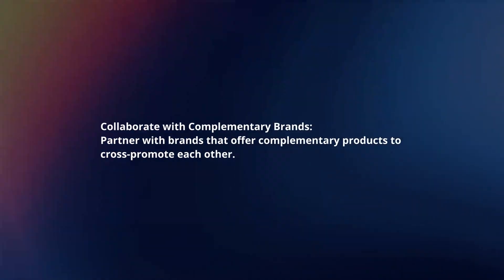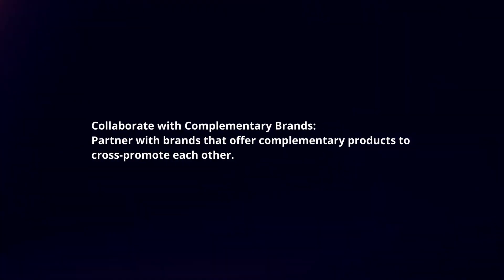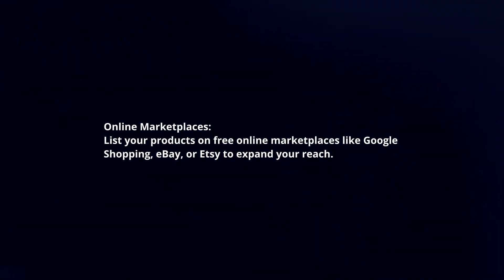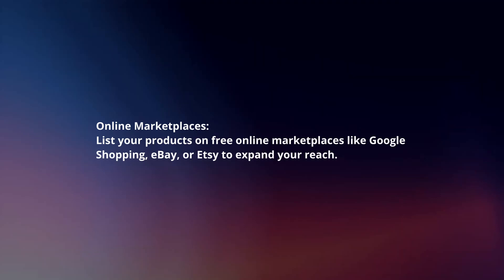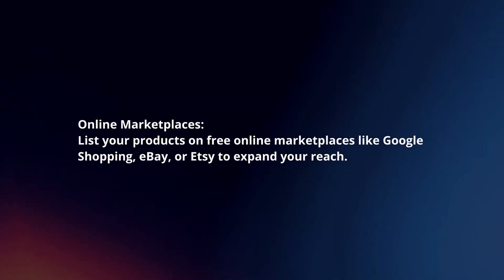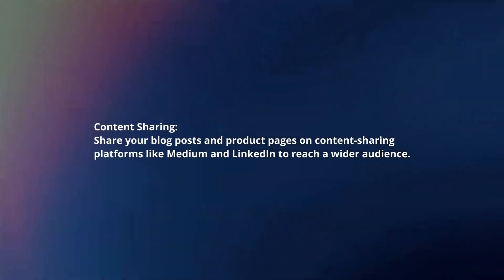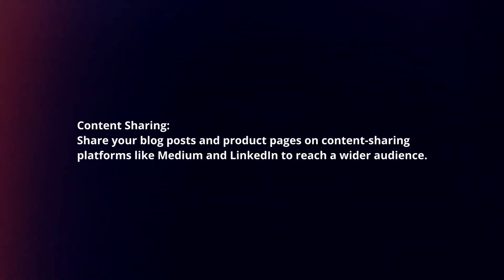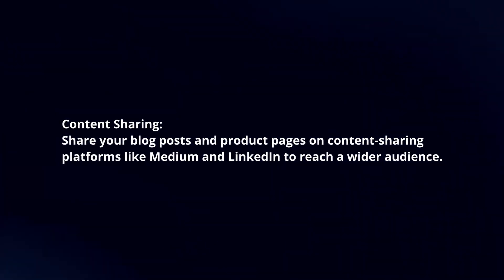Collaborate with complementary brands: Partner with brands that offer complementary products to cross-promote each other. Online marketplaces: List your products on free online marketplaces like Google Shopping, eBay, or Etsy to expand your reach. Content sharing: Share your blog posts and product pages on platforms like Medium and LinkedIn to reach a wider audience.